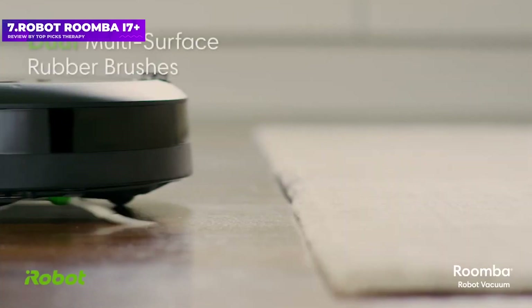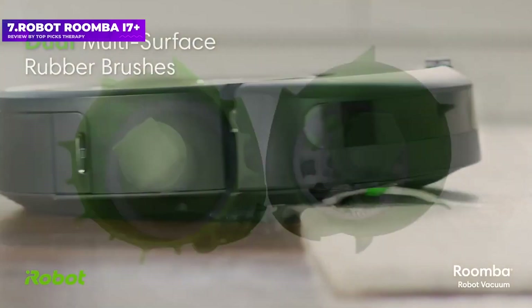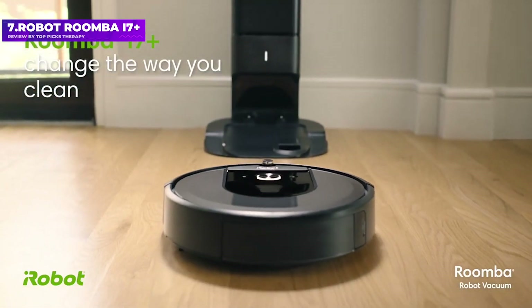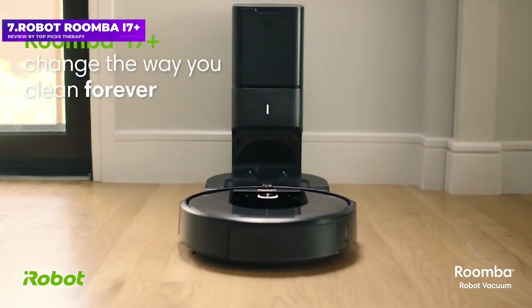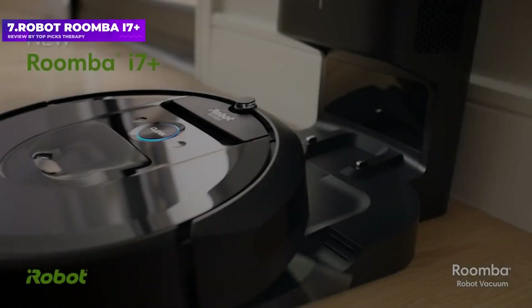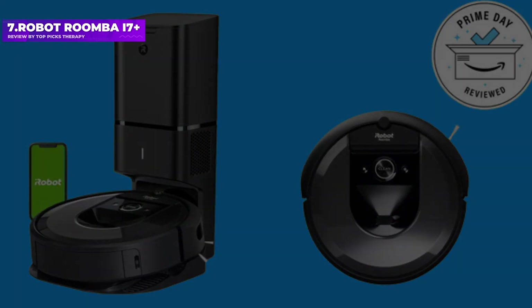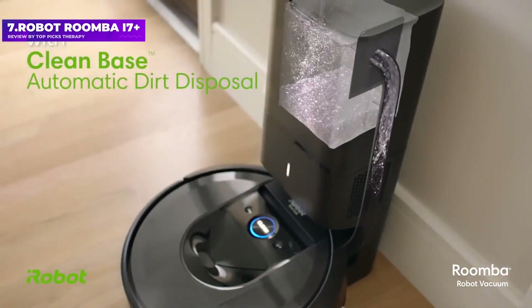It has a number of other features, such as the ability to map multiple floors and create virtual walls. The Roomba A7 Plus is also fast, finishing a cleaning run in less than 20 minutes. Now that iRobot has released the Roomba 9 Plus, the Roomba A7 Plus has come down a bit in price, but it's still just as effective at cleaning.